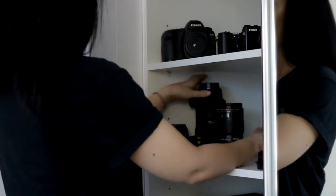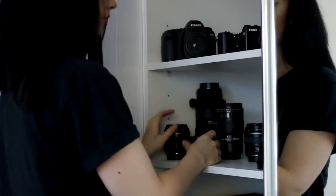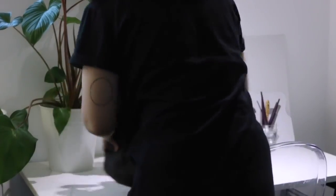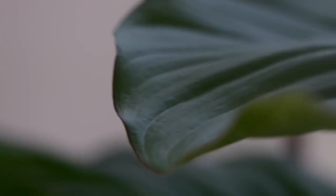I'll start off by packing up whatever I've been working on during the day, whether it's designing or doing some work for Eat Run Lyft or even just filming a YouTube video. I like to get things neat and organised in my office again.